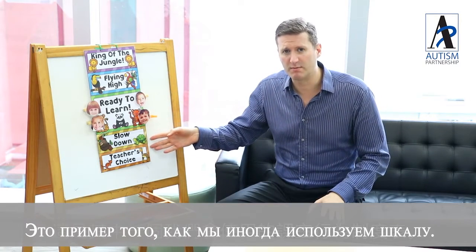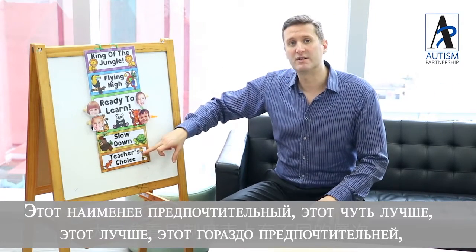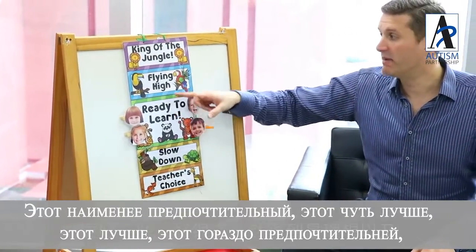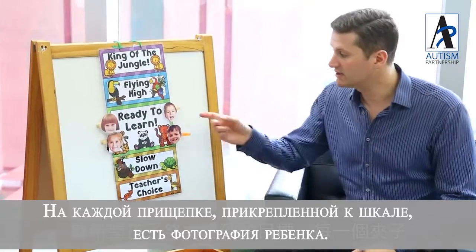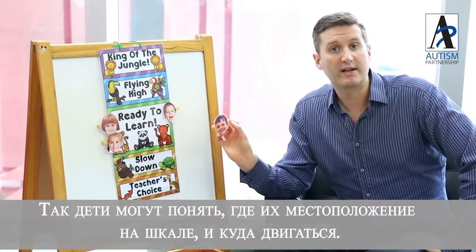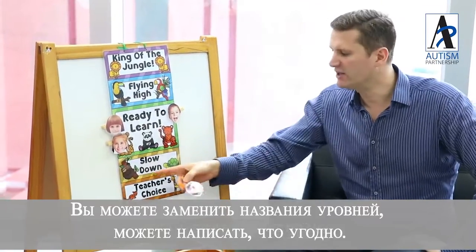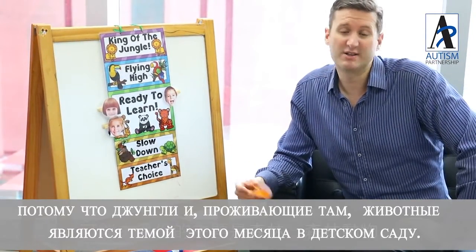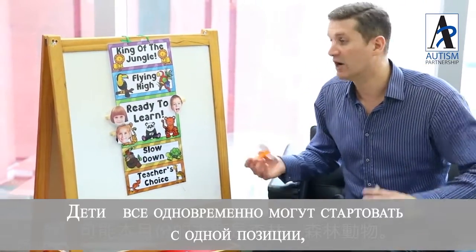This is one example of a board that we sometimes use, and you can see there are different kinds of layers to the board — this being the least preferred, this being a little bit better, this being better, much more preferred, and this is the top thing the kids might be working towards. Each of these clips go on the board and they've got pictures of the kids' faces on it, so the children can know which one they are and whereabouts they are on the board. You can change these words — it can say whatever you like. This one's a jungle theme because the theme of the week in the kindergarten is all about jungles and jungle animals.